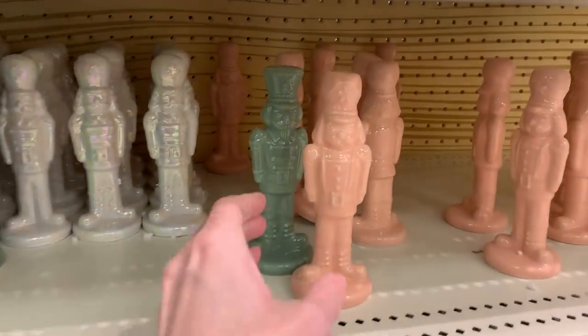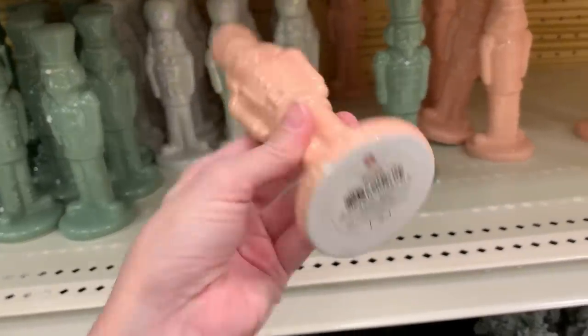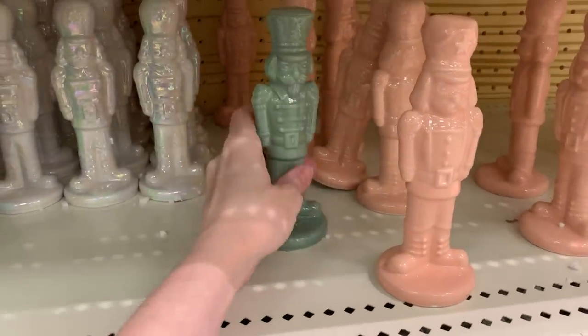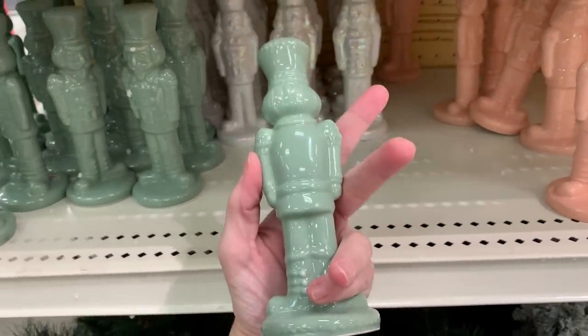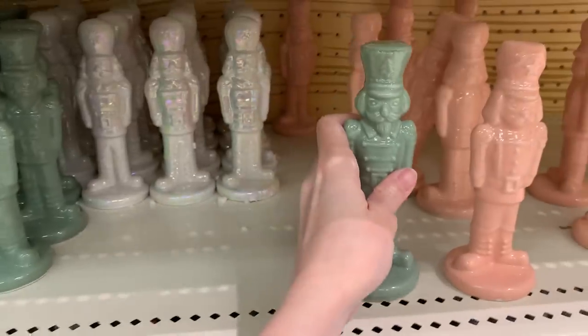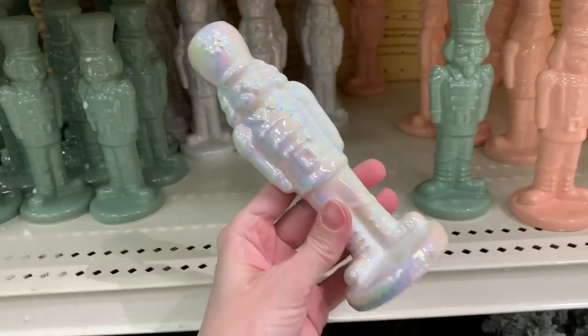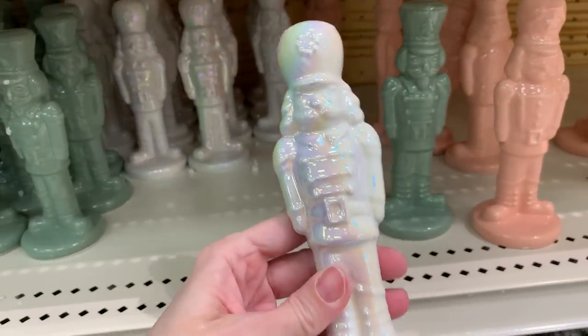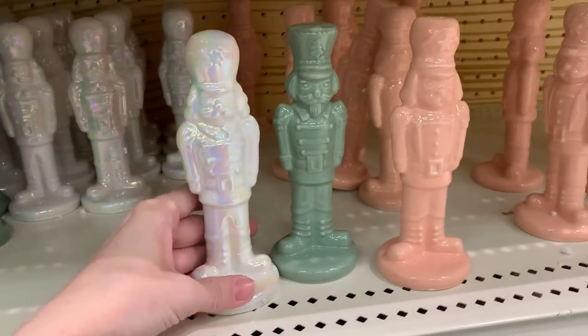These are cute little ceramic nutcracker figures that come in three colors: a pretty pink for those doing pink Christmas, a nice mint green, and a white one with a rainbow iridescent finish where the colors change in the light — really pretty. They look nice on their own or as a set. These are all priced at three.